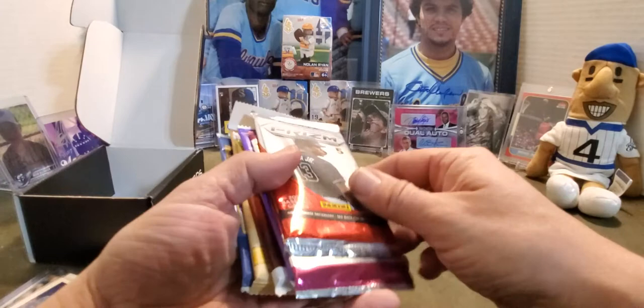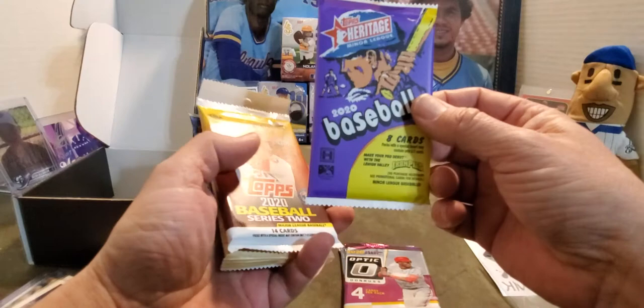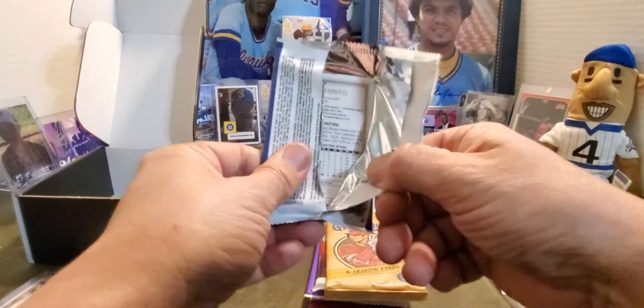Let's see what we got for packs. We've got a Prizm 2020, an Optic 2020, and all kinds of nice and shiny Heritage. I like Heritage — love Heritage baseball. 2020 Series 2, 2019 Gypsy Queen, and 2020 Gallery. What a nice selection of packs! I don't think I've looked this forward to opening packs in a while.